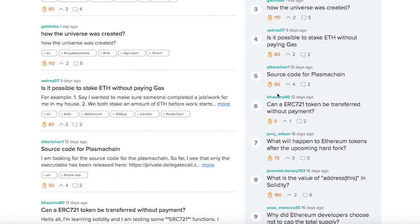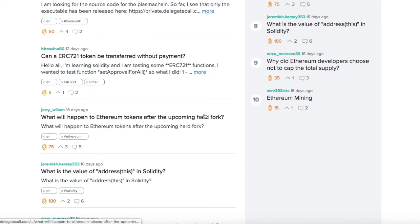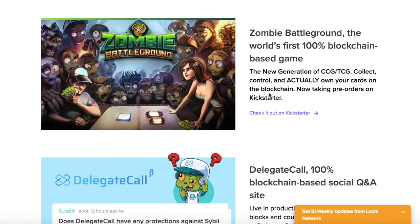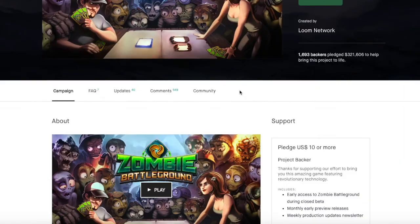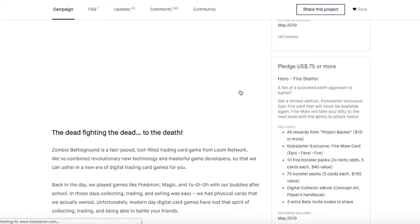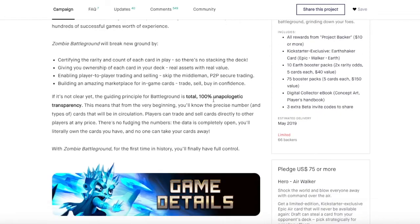One interesting thing about the Loom team is that this is how they're handling their QA — when people have complaints and questions, they're using their own application. On the games side, part of the Loom business plan is that they believe people will onboard this technology quicker through games and social networks, so they're building a game as well. The Plasma chain is where you have high throughput, really fast transactions, free transactions — you settle them on the mainnet. This is how we're going to get Ethereum into games. Every game will have its own chain that it's running on, and it runs really, really fast.